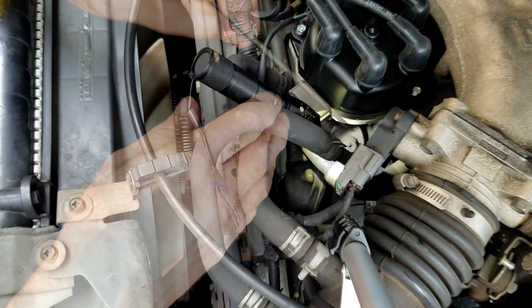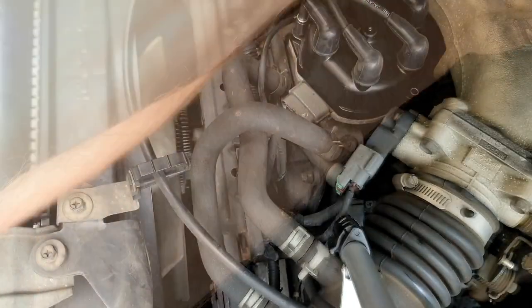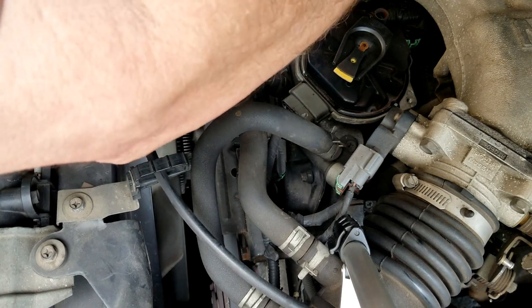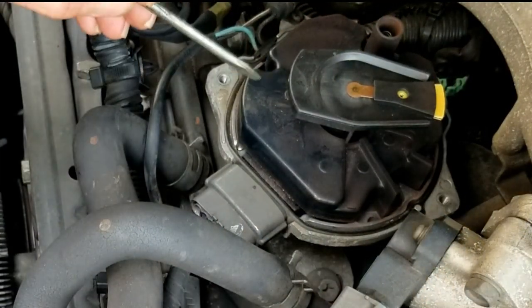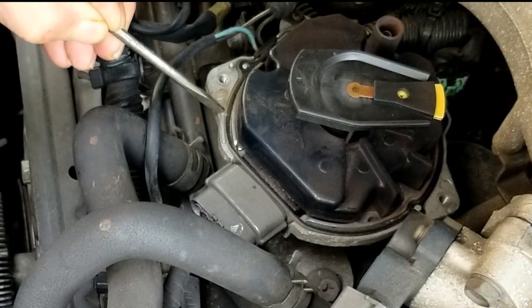First thing you want to do when changing the distributor — it's just a half-hour job — you want to mark your mounting position. I marked it right here where the mount bolt holds the distributor. You scratch a mark so you can put it back in the same place. Take the distributor cap off and unbolt it. I like to use a little magnet — nothing worse than dropping screws down in the motor. Line up your rotor and mark the rotor's position relative to the distributor body, about the middle of the rotor button to the frame. Keep that the same when you put it back so it'll be in time.